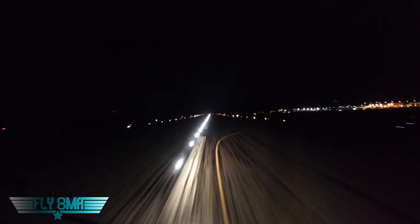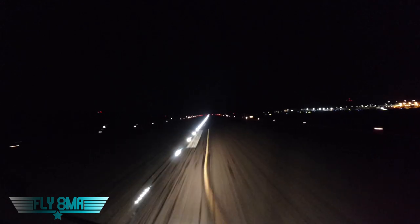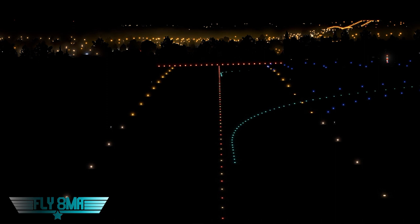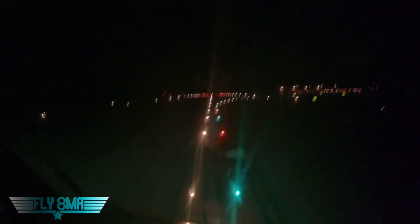As we touch down and roll out, looking down the runway toward the end, we can see the red terminating bar. The lights are green at the beginning of the runway for the threshold; the other threshold is red as we're facing it. We also notice that the centerline lights change from white every 50 feet to alternating red and white every 50 feet, letting us know we have less than 3,000 feet of runway remaining.